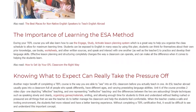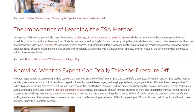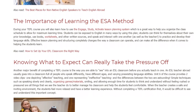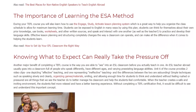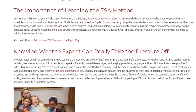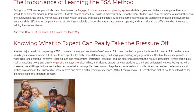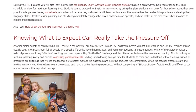Another major benefit of completing a TEFL course is the way you are able to see into an ESL classroom before you actually teach in one. An ESL teacher abroad usually goes into a classroom full of people who speak differently, have different ages, and varying pre-existing language abilities. Unit 6 of the course provides two video clips — one depicting effective teaching and one representing ineffective teaching — and the differences between the two are astounding.